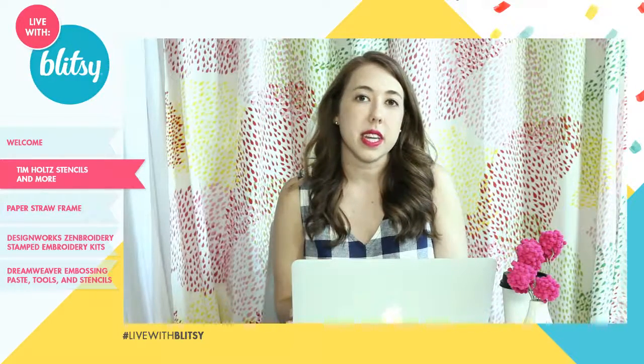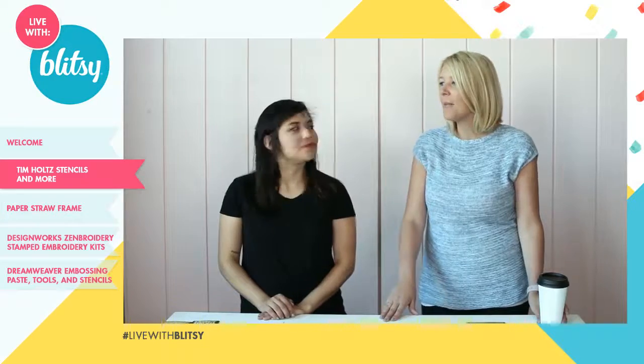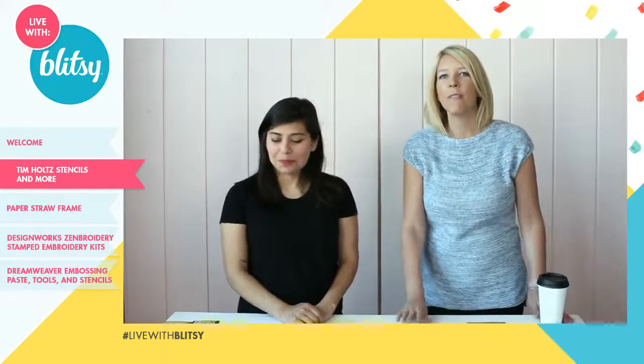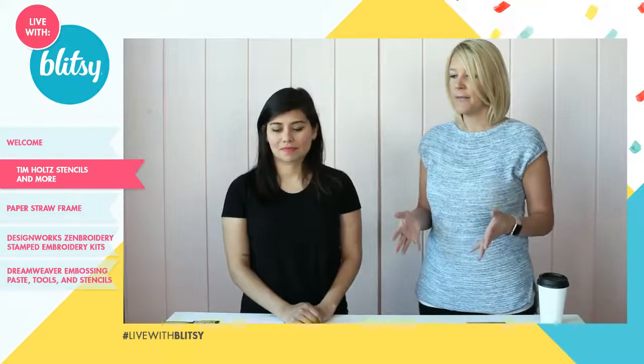If I miss any questions, be sure to connect with us later on Facebook or Twitter and we'll help get your question answered. The first thing we're going to talk about — I'm so excited — these Tim Holtz stencils, and a couple of other Tim Holtz products on sale today. The stencils are these new Stampers Anonymous stencils and they come in sets of three.